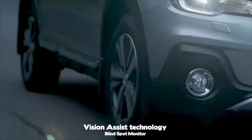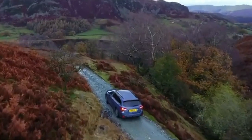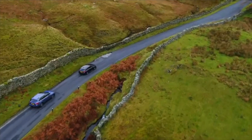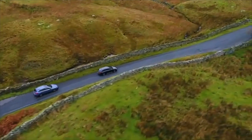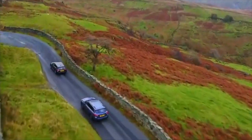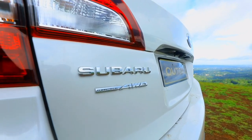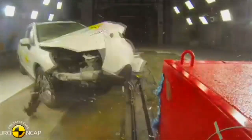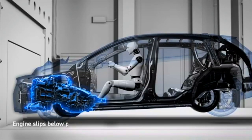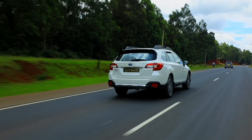On safety, the Outback has a mix of active and passive safety features. Active systems include ABS anti-lock braking, vehicle stability control, and symmetrical all-wheel drive for grip on any surface. If all else fails, there are eight airbags distributed across the cabin, crumple zones that dissipate impact energy away from the passenger cell, and of course the seatbelt — the most important safety feature.